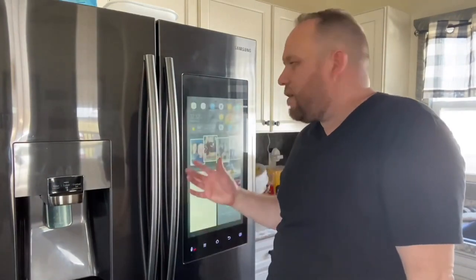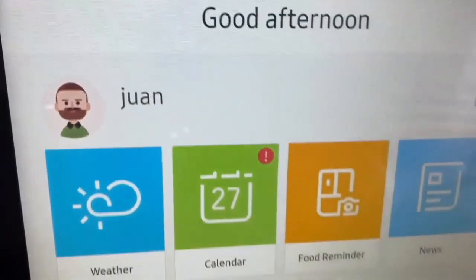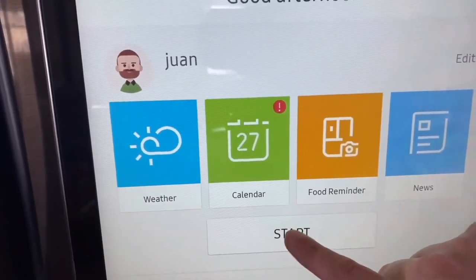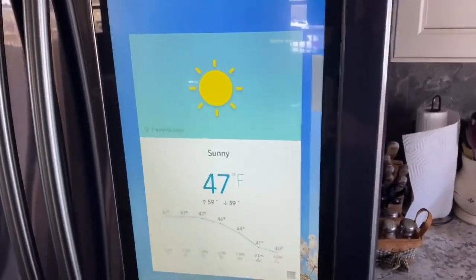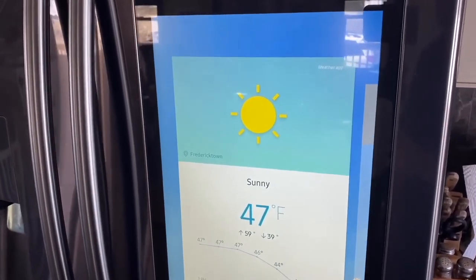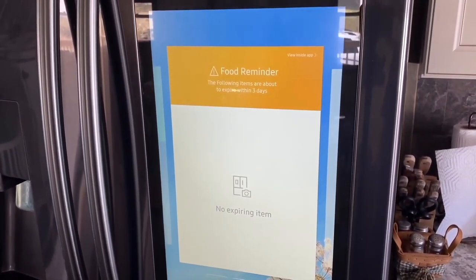Along with basics like the time and temperature, it has a feature called a Morning Brief that is customizable to each person in your house. Here's a quick example — I tap on the Morning Brief icon and it shows me and my wife. When you hit start, it begins talking: 'Good afternoon, Juan. Here is your midday brief. It is currently 8 Celsius or 47 Fahrenheit, sunny in Fredericktown. Humidity is at 51 percent. Good news — you don't have any food items expiring in the next three days.'